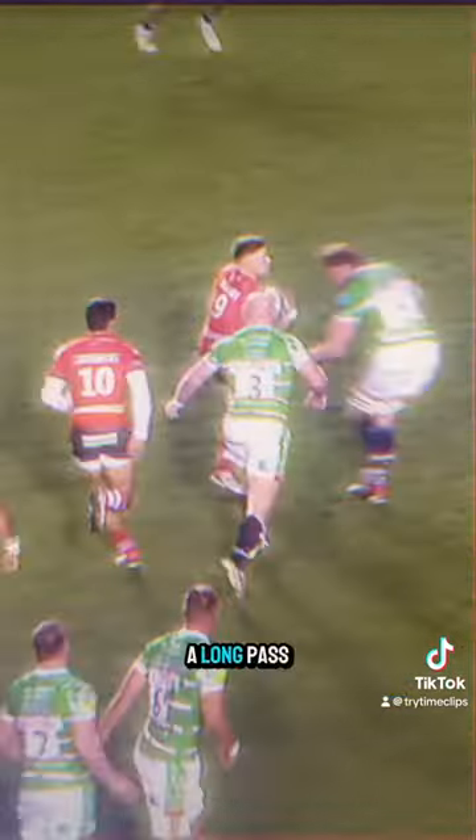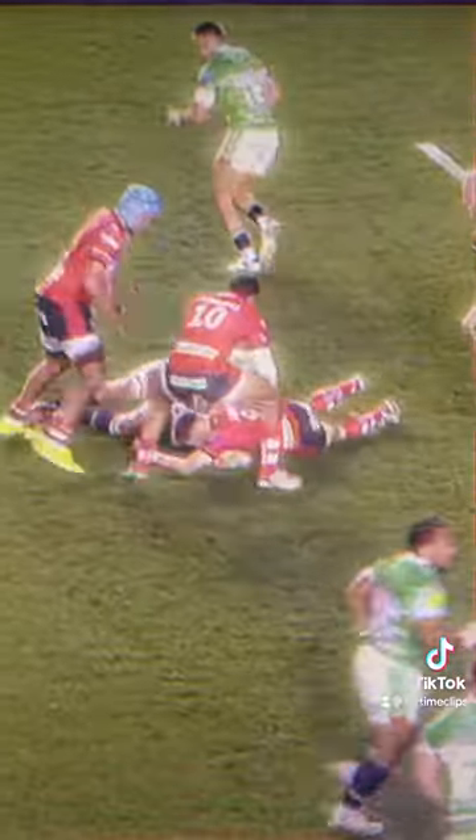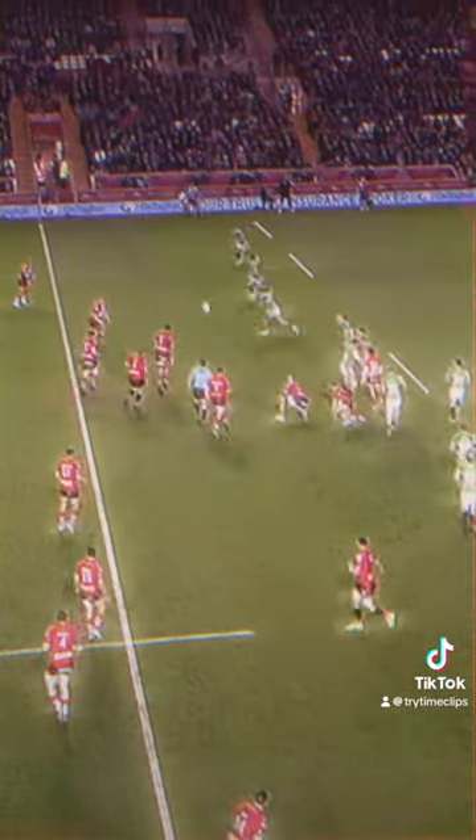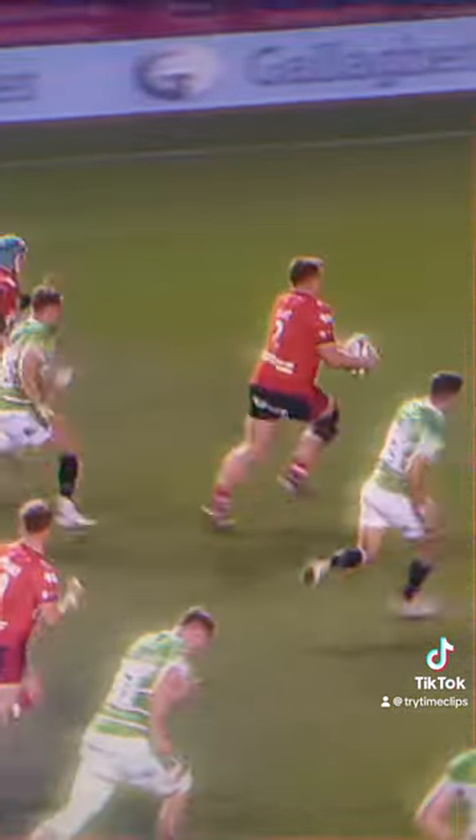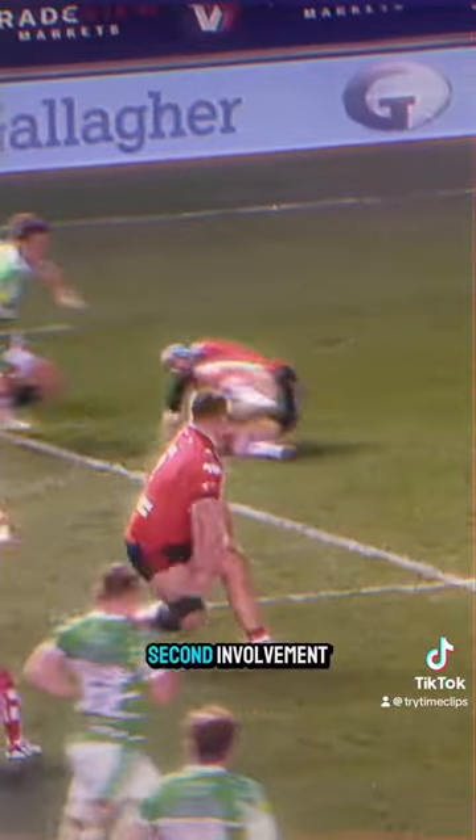First involvement: a long pass from the base of the ruck. Matthew Carley's happy enough with it. Chesson with the challenge. Said Blake is skipping three — he's got it. Second involvement: